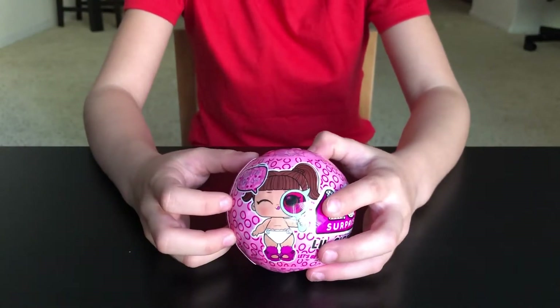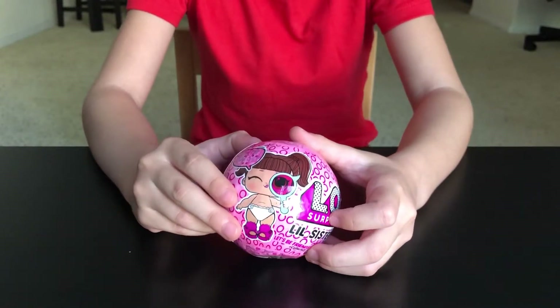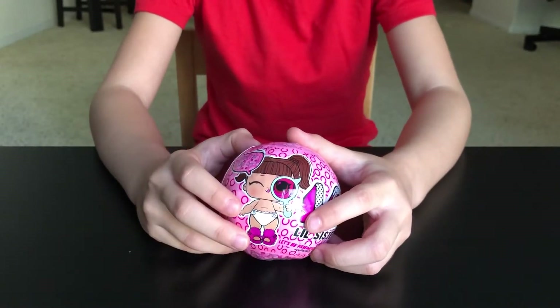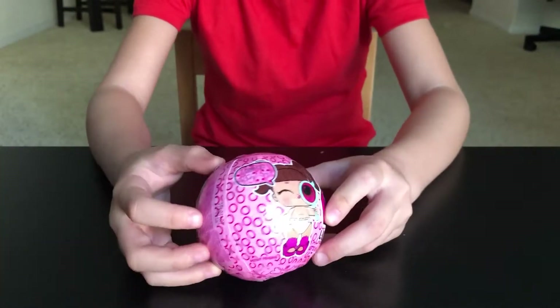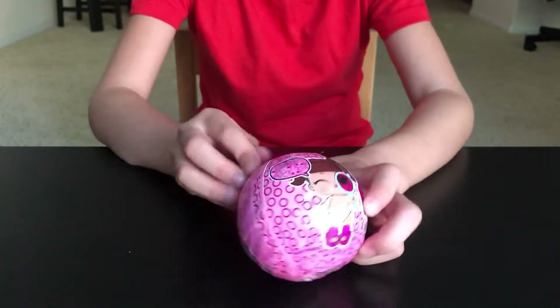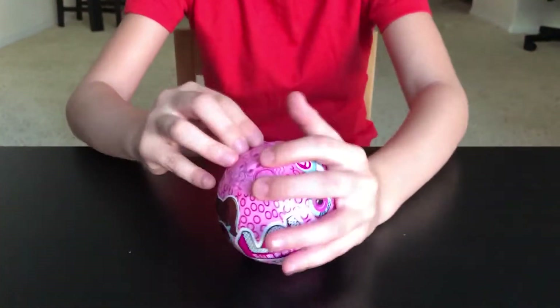Hello guys, it's me Angela, and today I brought this I Spy series from Target. Let's open it — do you want to see? Okay, let's open it!